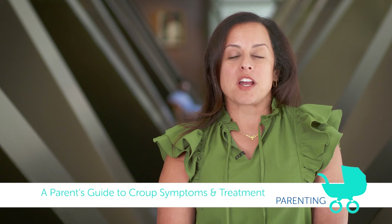Hi, today we're going to talk about croup. Croup is a disease that affects a lot of young children and it's very common.